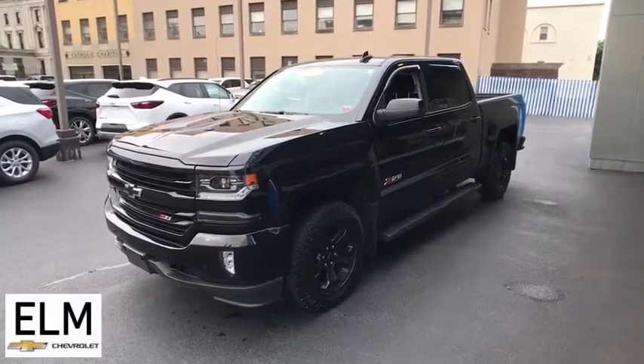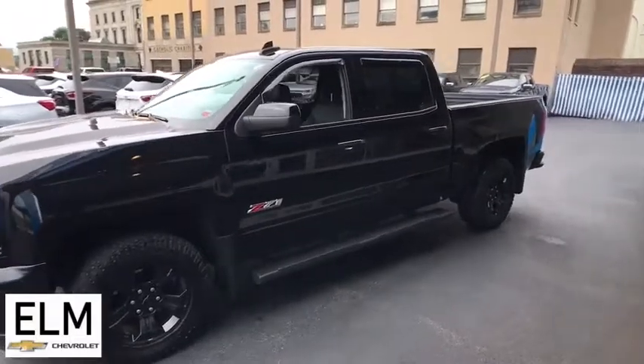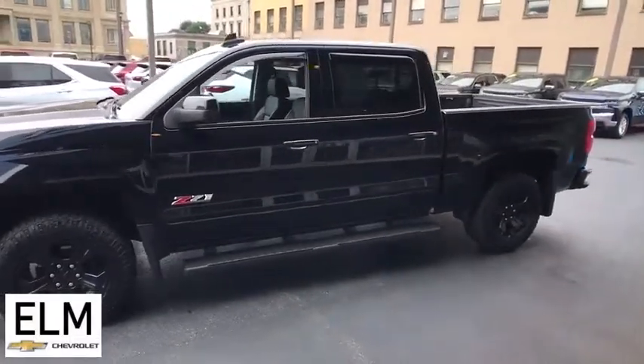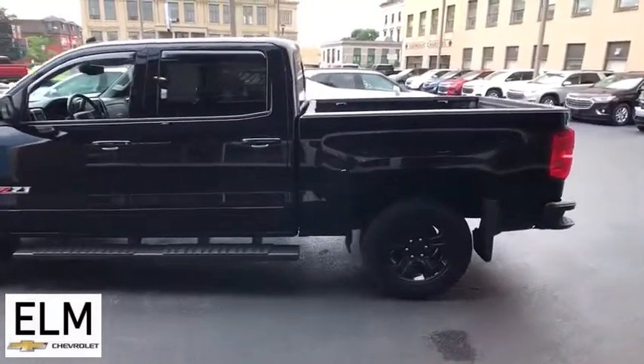Looking for the right vehicle? Check out the 2017 Chevrolet Silverado 1500. The Chevy Silverado 1500 is the perfect combination of functionality, reliability, and technology.